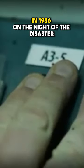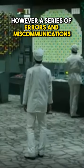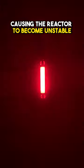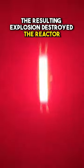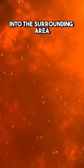But how did this happen? In 1986, on the night of the disaster, workers were performing a test on the reactor's emergency cooling system. However, a series of errors and miscommunications led to the reactor's power output dropping too low, causing the reactor to become unstable. The resulting explosion destroyed the reactor and released a massive amount of radioactive material into the surrounding area.